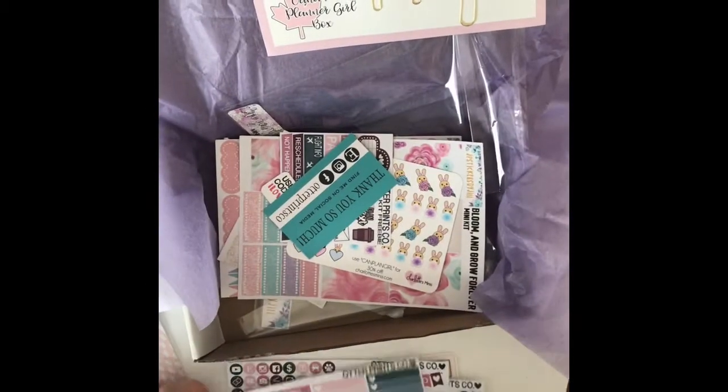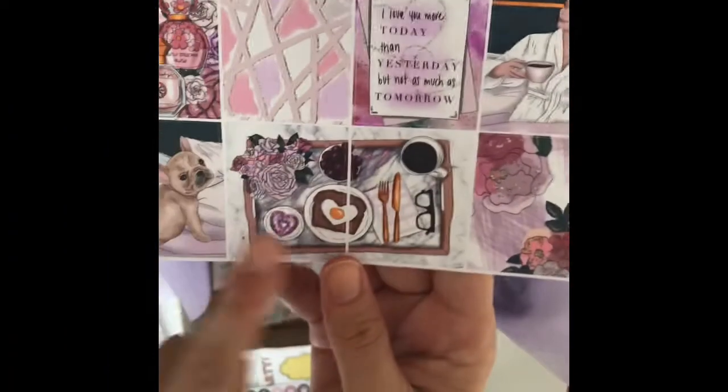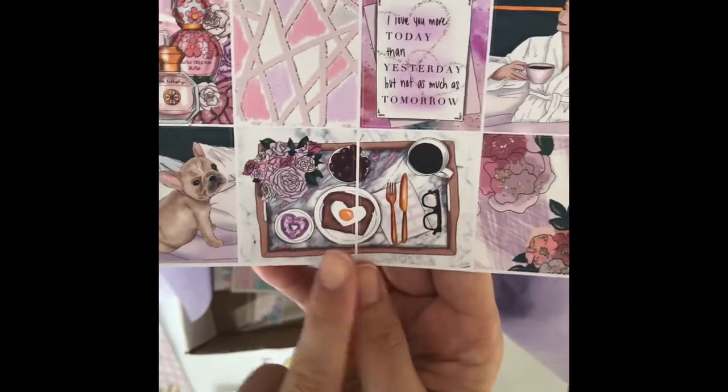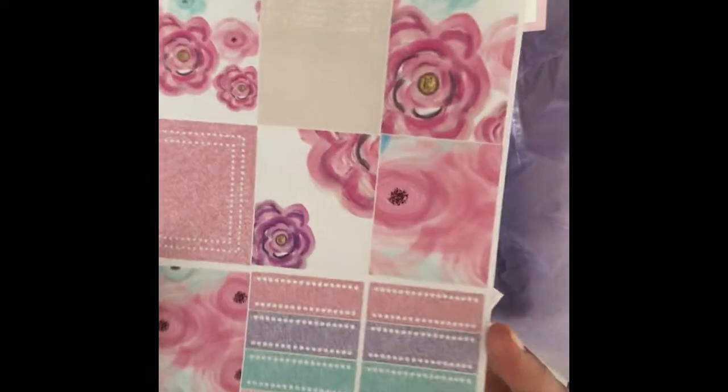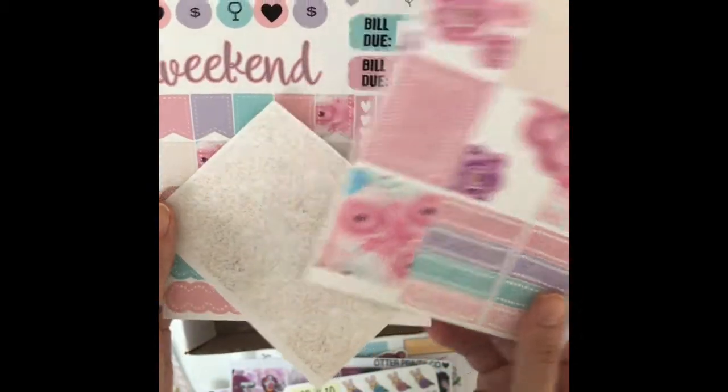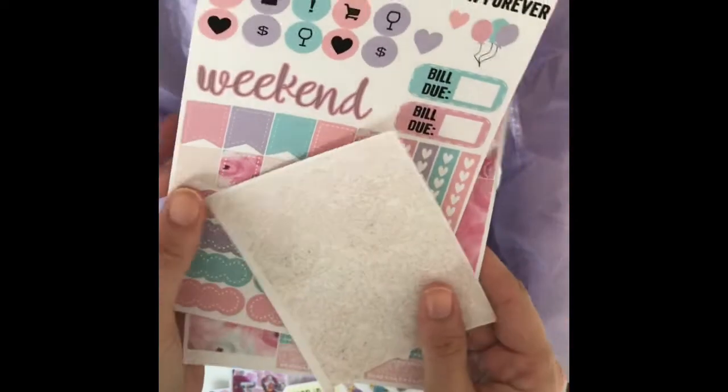Look at that washi — it's just beautiful. Look at that double box, that is so cute. The flat lay for the breakfast, I love that. This is from JP Stickers by Jill — very cheerful, happy springtime kit, some glitter headers.